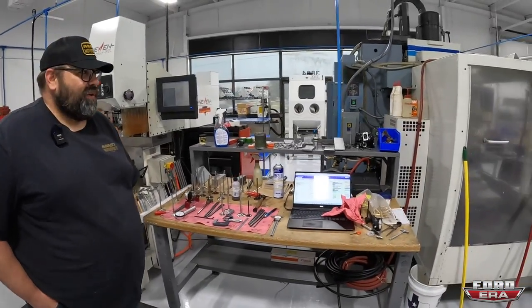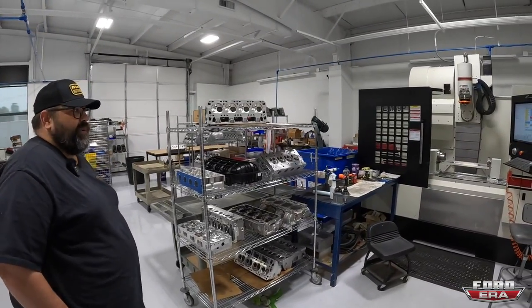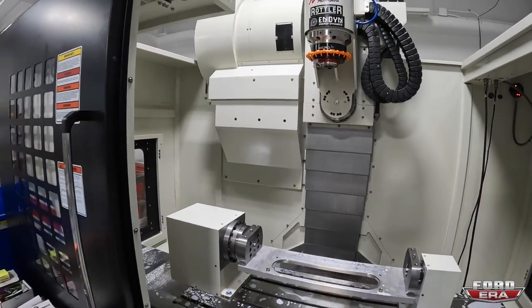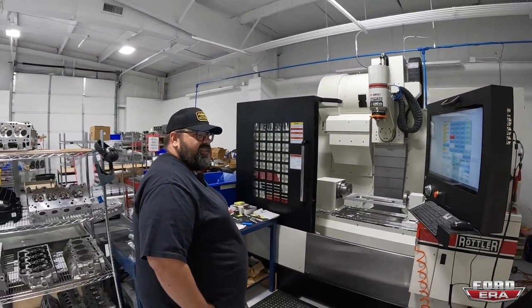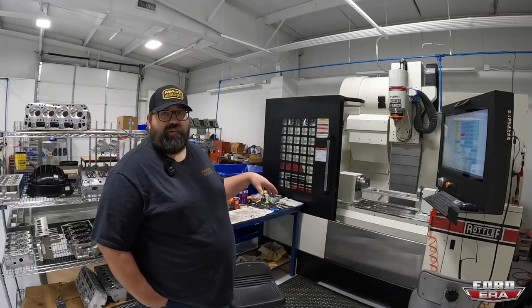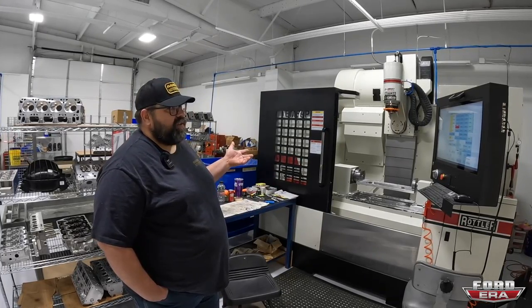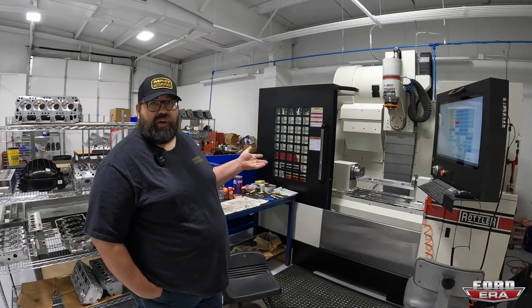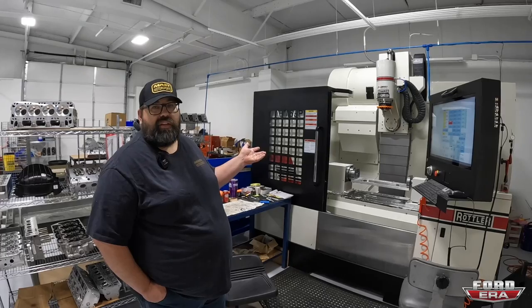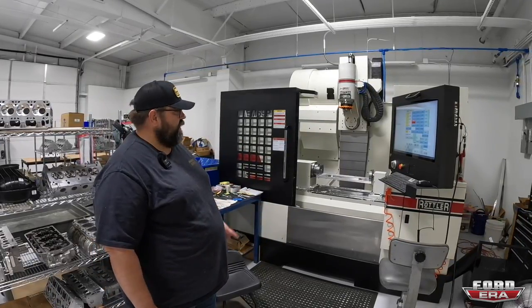A lot of their work is in prototyping. A special machine allows a technician to hand-develop a port, grinding and finding the desired airflow, and then this machine digitizes that port - computerizing it so it can be duplicated in their production facility. It can also do two to four pieces or up to 20 pieces in small volumes, making it possible to do a short run for trick custom heads very quickly.